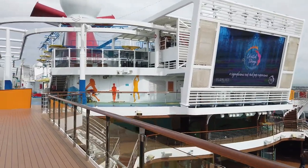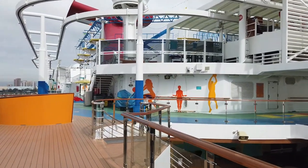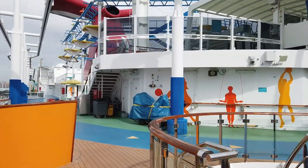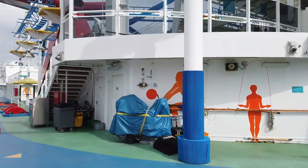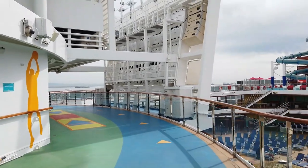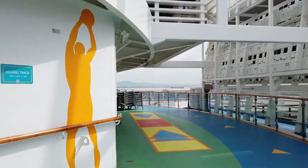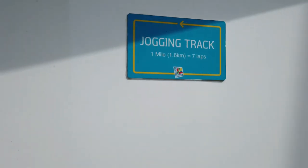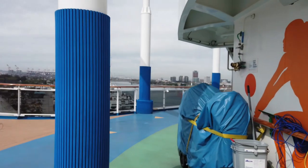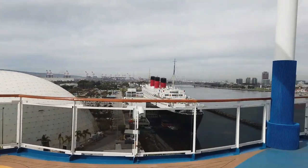Heading toward the center sports area — the ship has little zones, so you had the zone with the splash park and water slides, and now we're heading toward the middle where you'll find the sports court and ropes course. All the outdoor activities that aren't water activities are here in this center section. This is also where you'll find the jogging track, which goes around deck 12. One mile is seven laps, making it a pretty good-sized track.